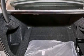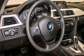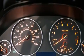Features include a power moonroof, air conditioning with automatic climate control, cruise control, a CD player, a leather-wrapped steering wheel, a passenger-side vanity mirror, and BMW individual composition.